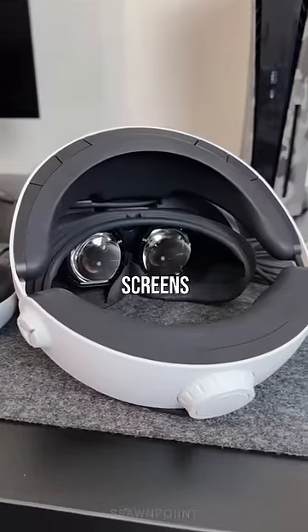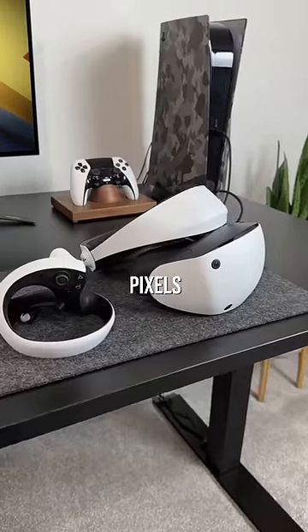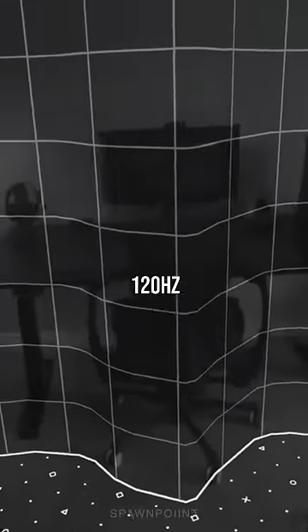Inside the headset it's got two OLED screens, which offer over 4 million pixels per eye and supports up to a 120Hz refresh rate.